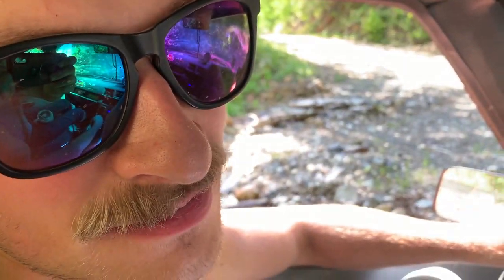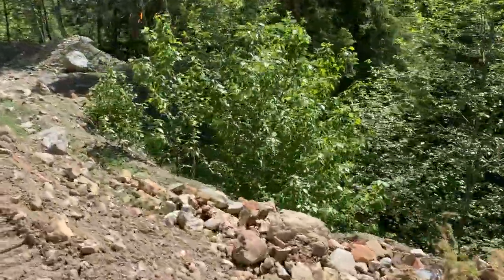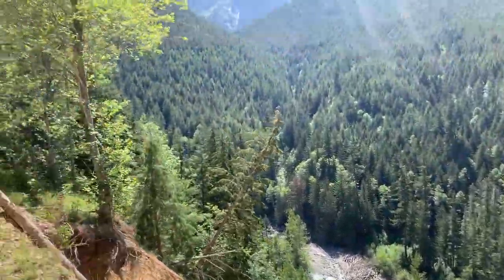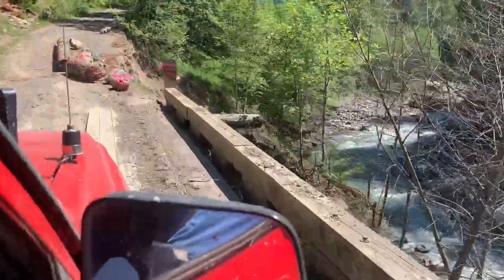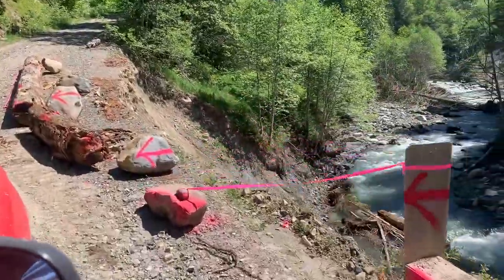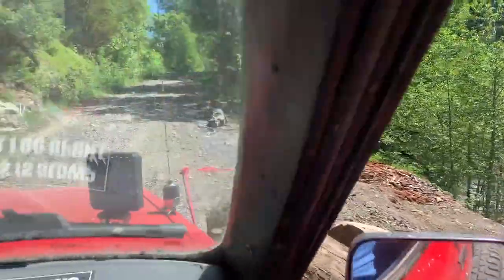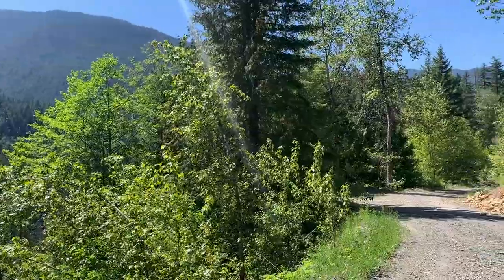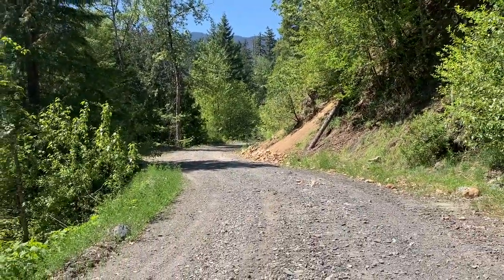Beautiful waterfall. The road's in pretty rough shape. Oh yeah. Wow.